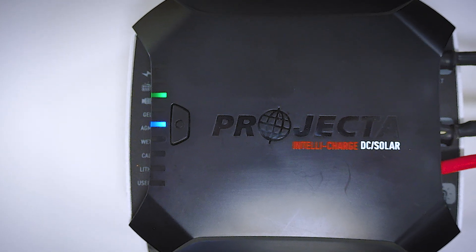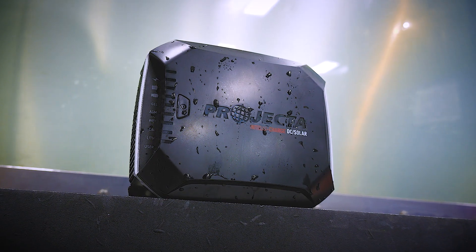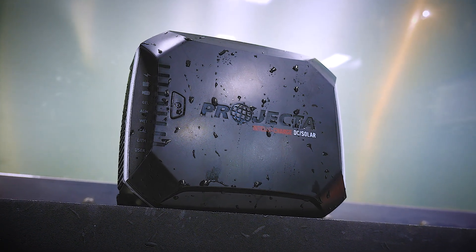IDC25X — Projector's brand new IntelliCharge DC to DC charger. The toughest DC-DC charger ever made, which means it's the only charger for down under.